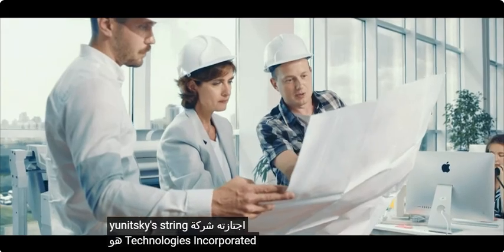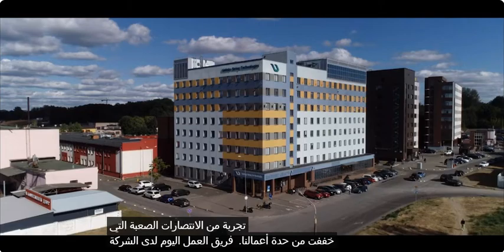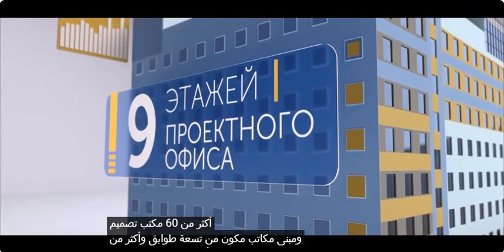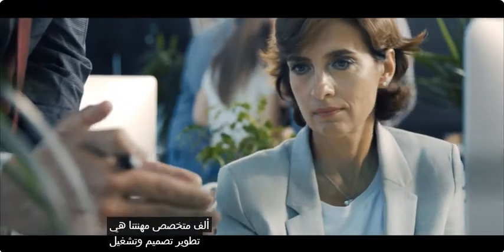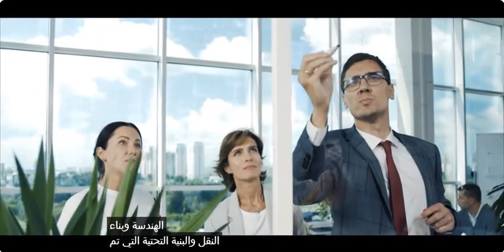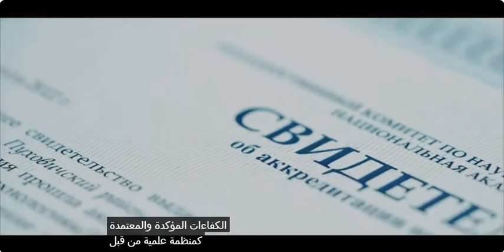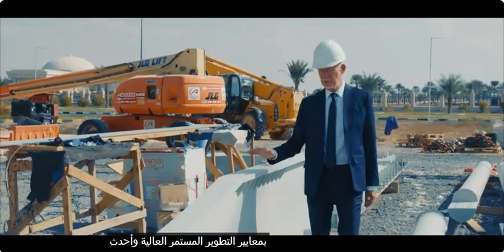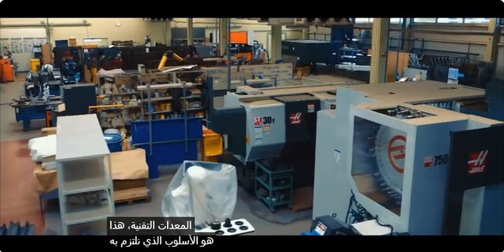Today we are ready for any task. The path traversed by Unitsky String Technologies Incorporated is an experience of difficult victories that have tempered our team. Today the company has more than 60 design bureaus, a nine-story office building, and more than a thousand specialists. Our profession is the development, design, and operation of UST complexes. The company has a full set of confirmed competencies and is accredited as a scientific organization by the National Academy of Sciences.